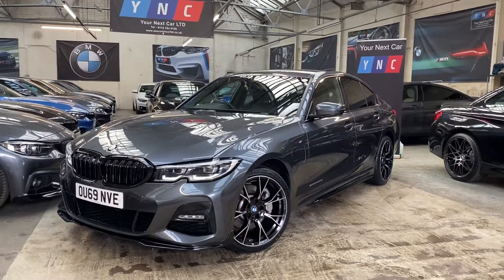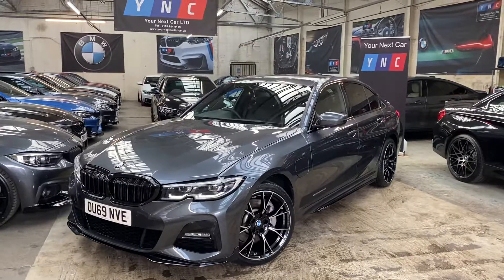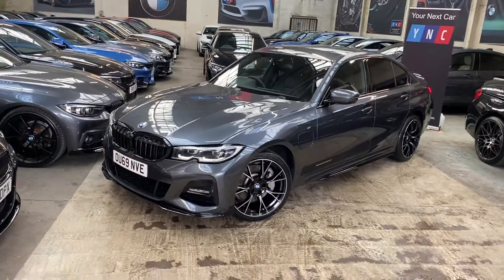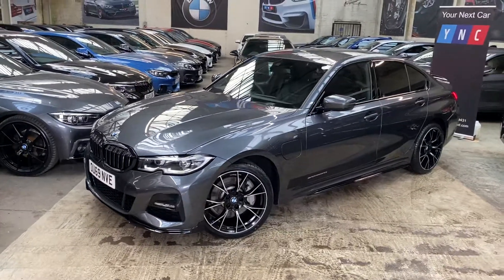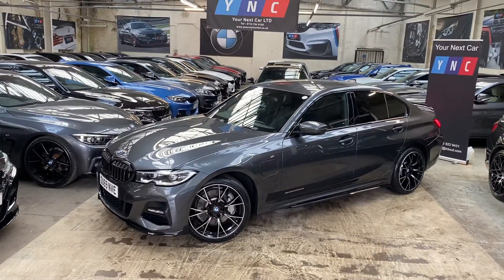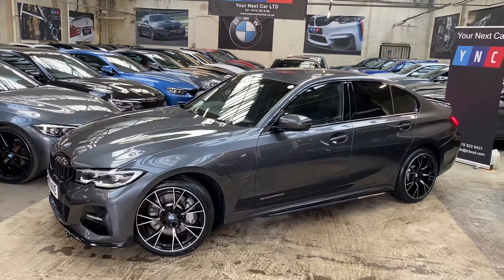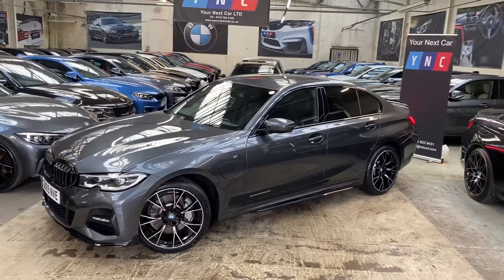Hello and welcome everyone to the walk-around video here at your next car — the 2019 69-reg G20 330e e-Drive M Sport. The vehicle is presented in Mineral Grey and also features a full M Sport body enhancement package. As I show you around the vehicle, I will also give you some facts and figures around the e-Drive capabilities of this wonderful car.